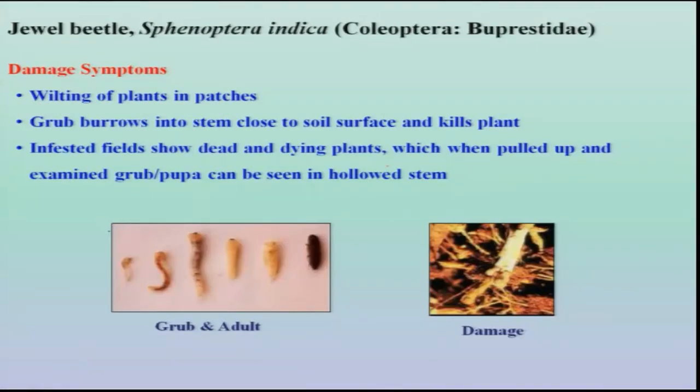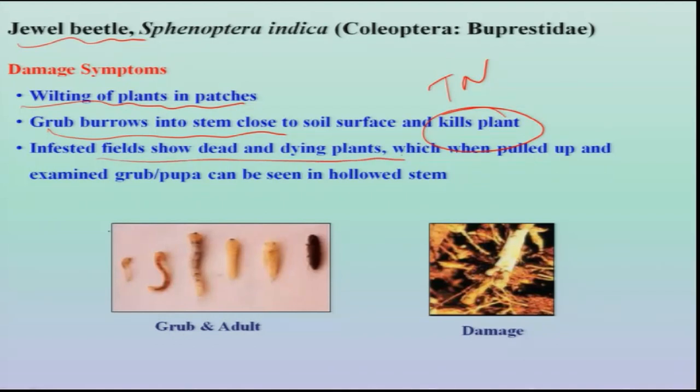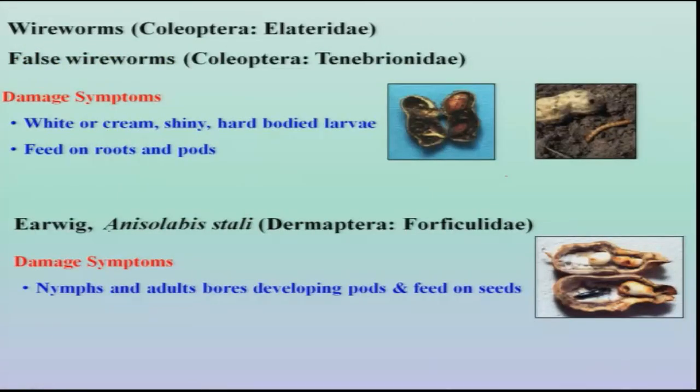In isolated areas, as a sporadic pest, we find the jewel beetle, Sphenoptera species, particularly in Tamil Nadu. This is a major problem during the rabi season, that is November–December. Both adults and grubs are the damaging stages; they cause wilting of the plants by feeding on the roots, and grubs burrow into the stem resulting in total death of the plant. In some situations, severe incidences of wireworms, false wireworms, and earwigs also occur particularly during kharif season whenever there is a failure of rain.